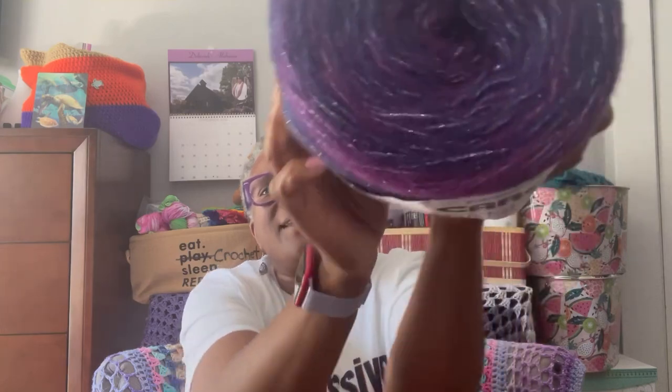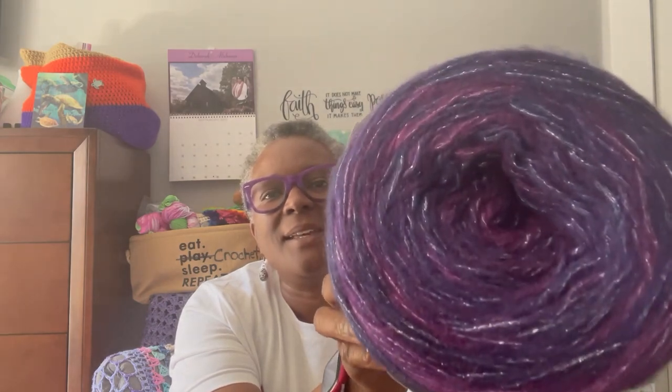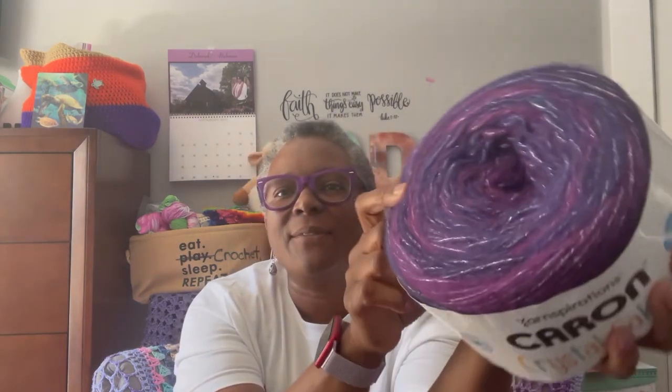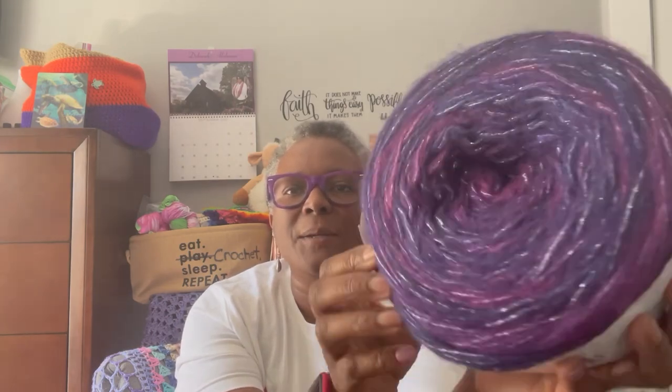Then she gave me these darning needles with the bent ends — very pretty in green. And look at this — Carillon Crystal Cakes yarn! Isn't that beautiful? I don't think I've seen this purple before. I have some in that mauve or burgundy color, but this is a true purple. It is so pretty. Thank you so much — I don't know what I'm going to make with it yet, but I'll let y'all know.